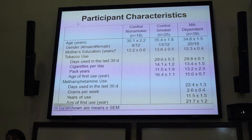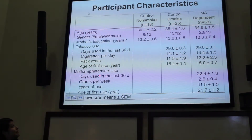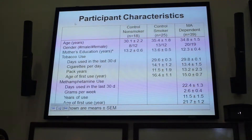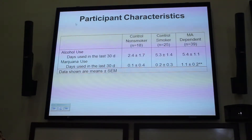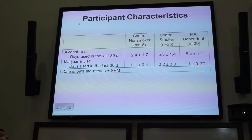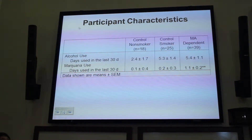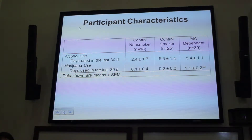The demographic table shows the groups were fairly well matched in age, gender, mother's education, and tobacco use. The methamphetamine-dependent sample used heavily — on average 22 out of 30 days preceding study entry, using about two and a half grams per week. The groups didn't differ in alcohol use in the 30 preceding days, but did differ on marijuana use frequency; methamphetamine-dependent individuals used marijuana more frequently. Because of this, all results include marijuana as a covariate in the statistical model.